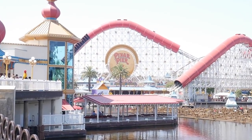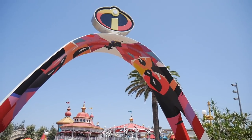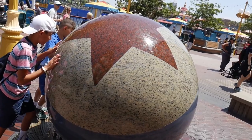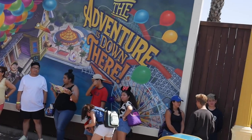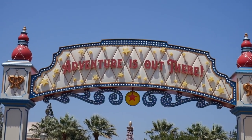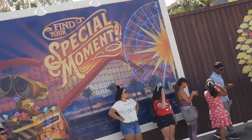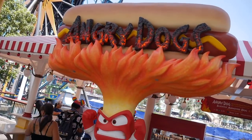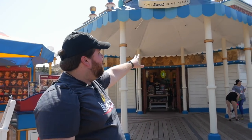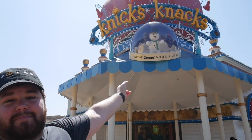I'm gonna show you guys all the must-sees at Pixar Pier, so let's go! First up, as soon as you walk through the gate, we have right here Knickknacks — this is a gift shop full of stuff specifically new to Pixar Pier. It is super cool, and of course it is themed after the Pixar short Knickknacks.